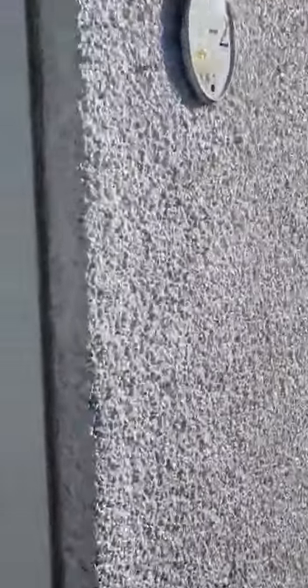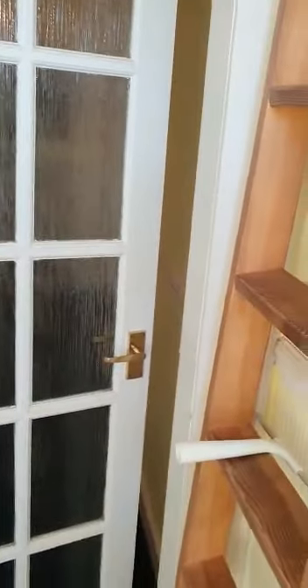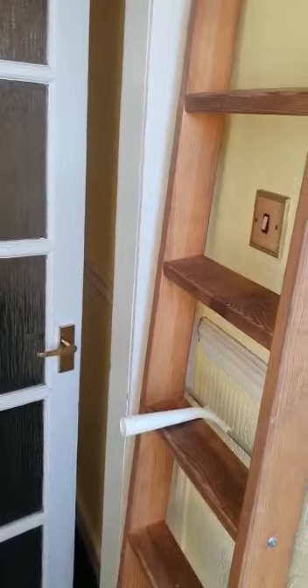We have the cottage here. Plenty of on-street parking on offer, so you don't ever have to worry about that. As we enter the property, we have an entrance hallway slash vestibule.